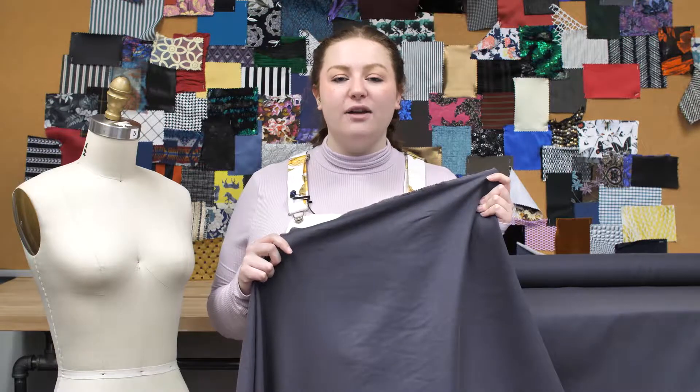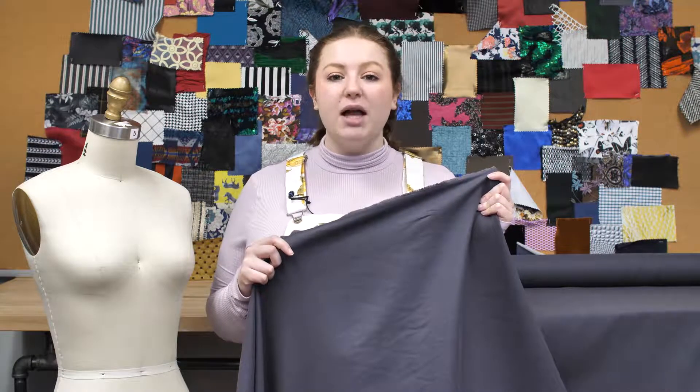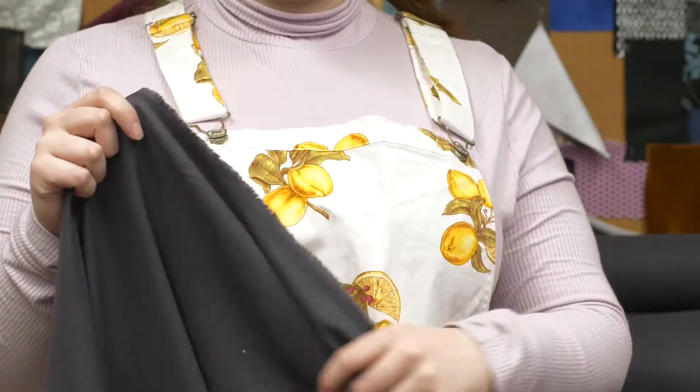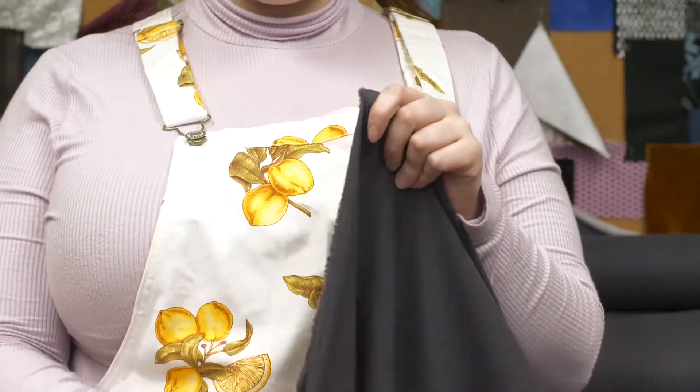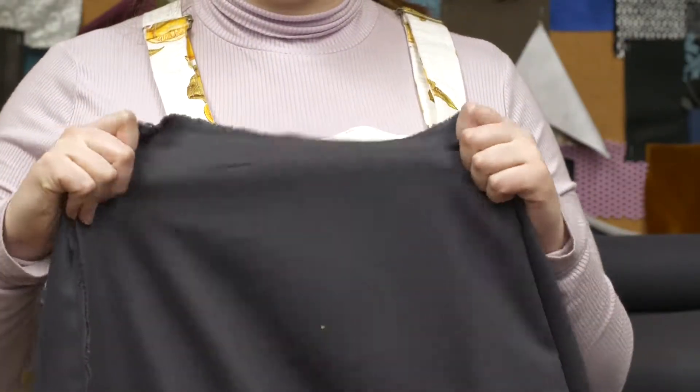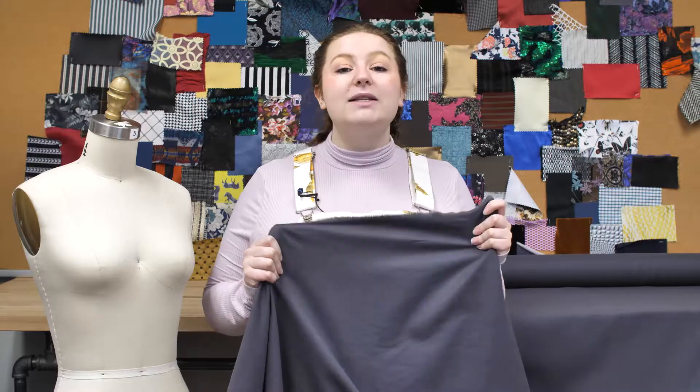This is product number 309458, Mood's Castle Rock Cotton Tencel Double-Sided Brushed Flannel. This product is 8.24 ounces per yard with a 57 to 58 inch width. It has an extremely soft hand and no stretch, and it's completely opaque.